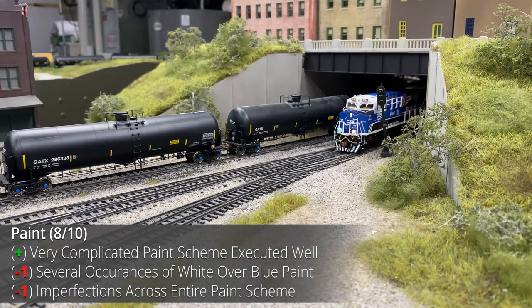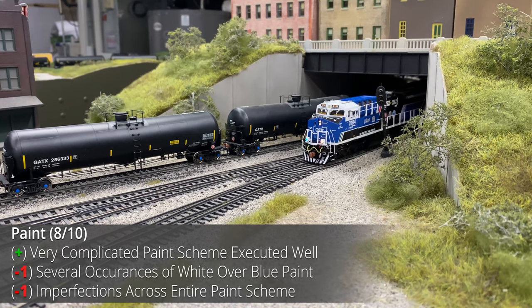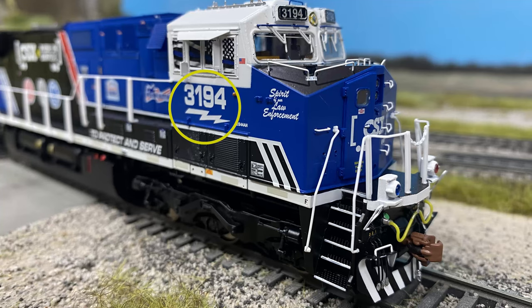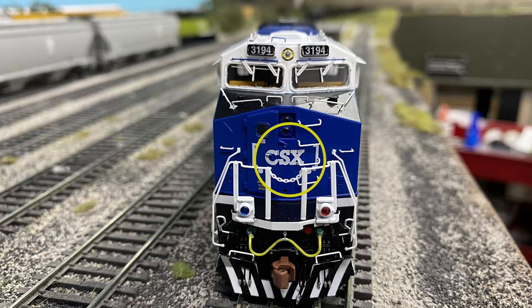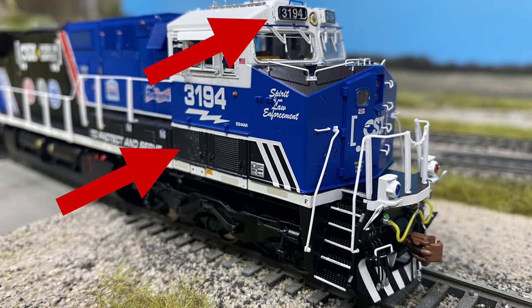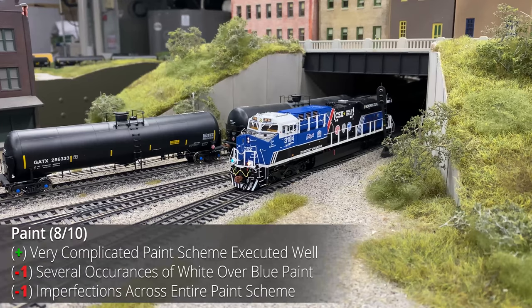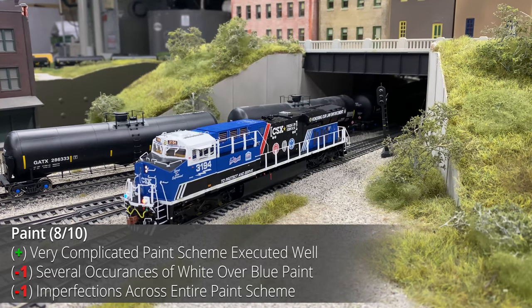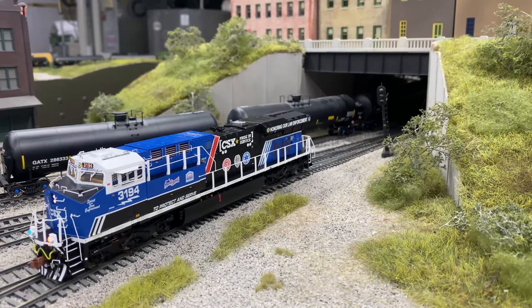The paint did have some issues. While the unit has a very complicated paint scheme with a lot of logos, there are a number of small issues throughout. Notably, the decals on the cab printed white over the blue base coat — like the locomotive numbers and CSX logo — had some color bleed that was reasonably notable. Additionally, the top of the cab was painted white with a blue underbase, and any small nick or imperfection allowed the blue base coat to show through. A point was also taken for the sheer number of minor imperfections across the model.